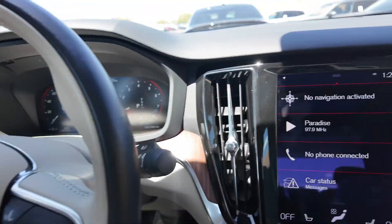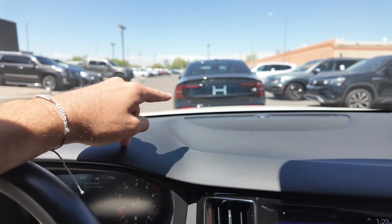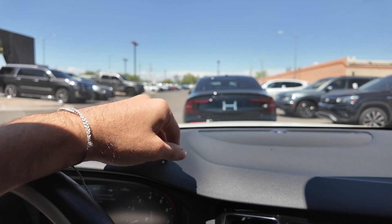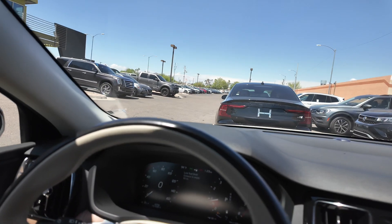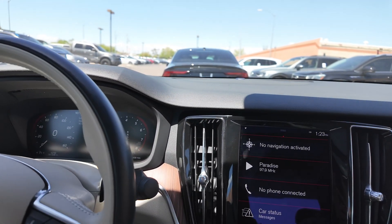If you guys want to learn more about this vehicle, come on down to Swear Car Company and take it out for a test drive. We have a few S60s — and again, that's the plug-in hybrid over there. We have plenty of electric cars and PHEVs on the lot. If you want to learn more about those or the four-thousand-dollar tax credit available with some of our EVs, come on down to Swear Car Company. We'll see you guys in the next video — have a good one!